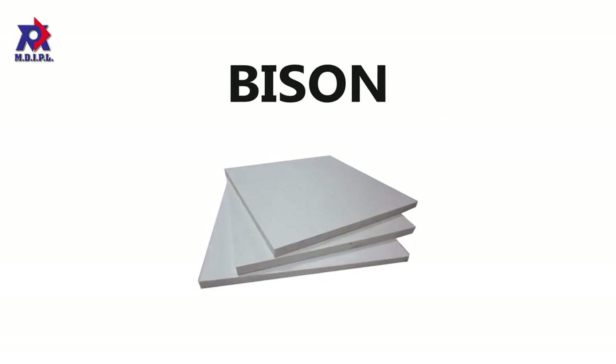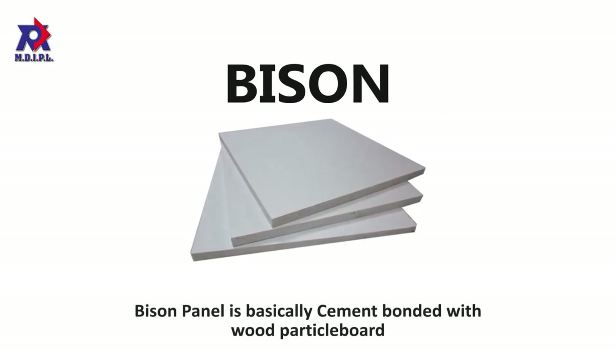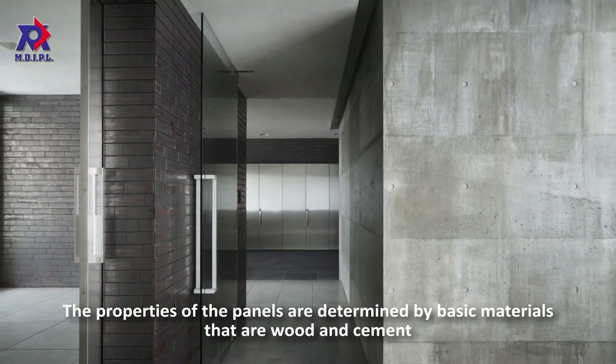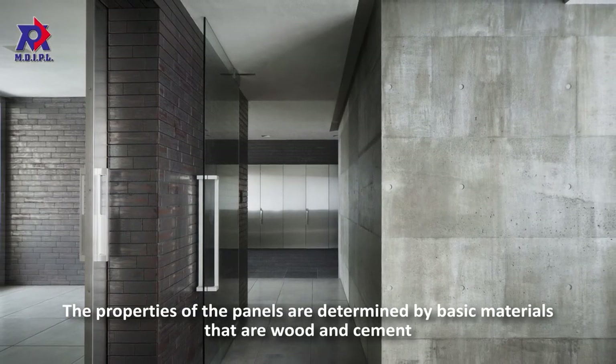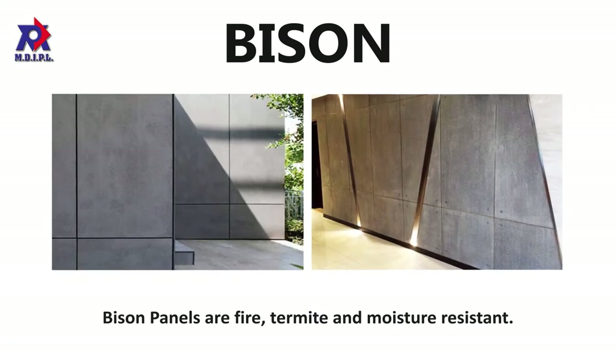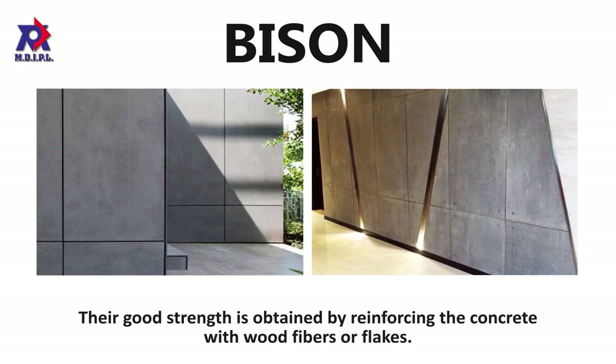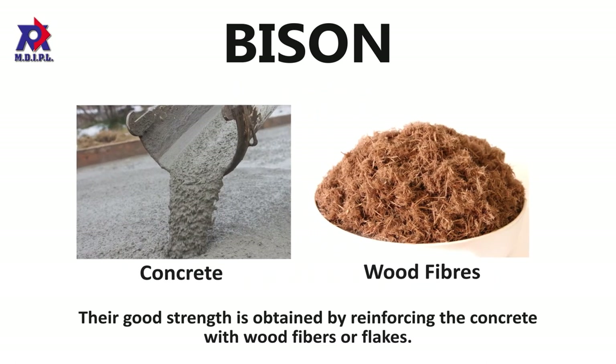Last, we have Bison. Bison panel is basically cement bonded with wood particle board. The properties of the panels are determined by the basic materials: wood and cement. Bison panels are fire, termite, and moisture resistant. Their good strength is obtained by reinforcing the concrete with wood fibers or flakes.